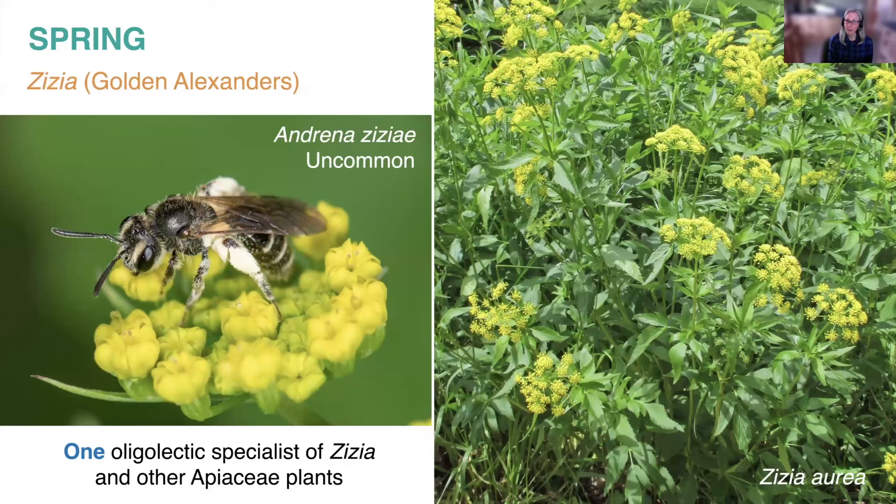Getting into later spring, golden Alexanders in the genus Zizia are common in sunnier woodlands, open savannas, and prairies. This flowering plant belongs to the carrot family and has a typical umbel-like flat-topped flower head with extremely shallow individual florets. Another very tiny mining bee in the genus Andrena specializes on it — you have to look very closely to find this particular specialist. It is believed the females may also collect pollen from other genera belonging to the carrot or Apiaceae family.